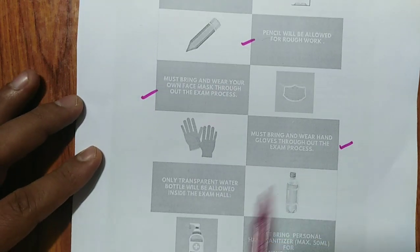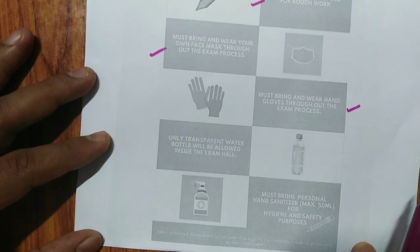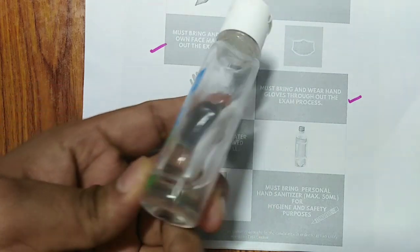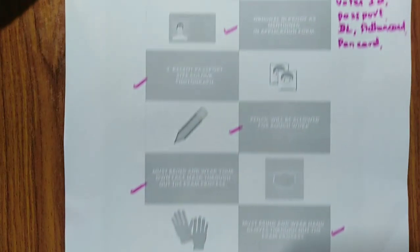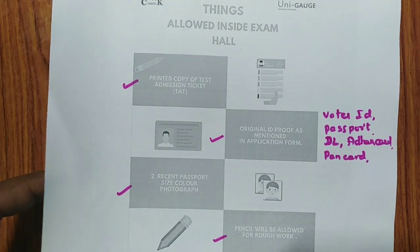Only a transparent water bottle is allowed — it must have no labels on it. Bring your own water bottle because due to the COVID situation they will not provide one. You must also bring a personal hand sanitizer of 50 ml. These are the things allowed in the exam hall. At the end of this video I will give you a complete checklist of all these items, so don't worry.